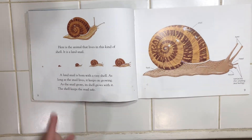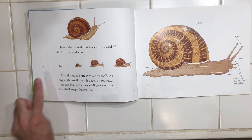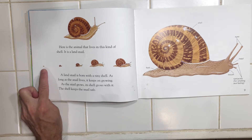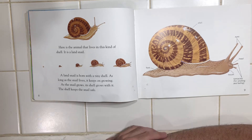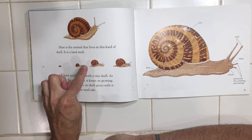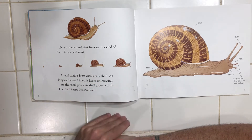Here's the animal that lives in this kind of shell. It is a land snail. A land snail is born with a tiny shell. As long as the snail lives, it keeps on growing. As the snail grows, its shell grows with it. The shell keeps the snail safe.